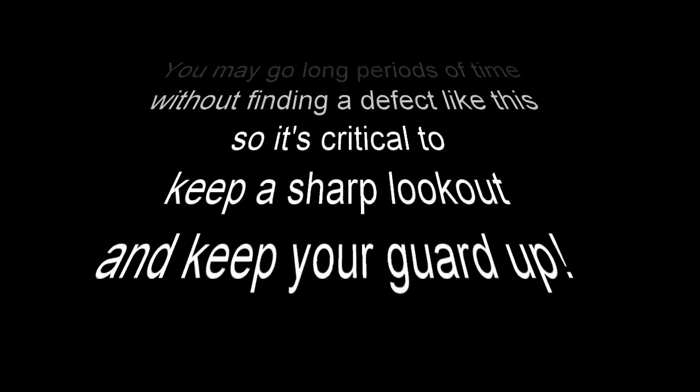You may go long periods of time without finding a defect like this, so it's critical to keep a sharp lookout and keep your guard up. Thanks.